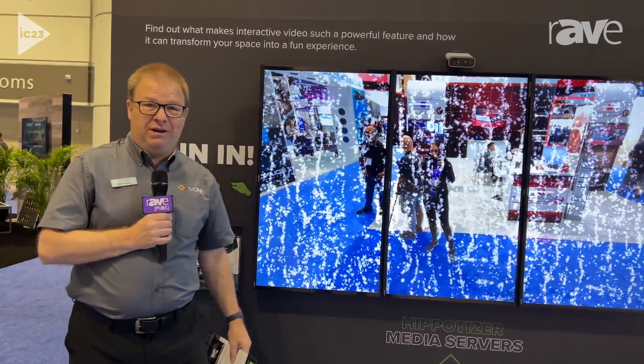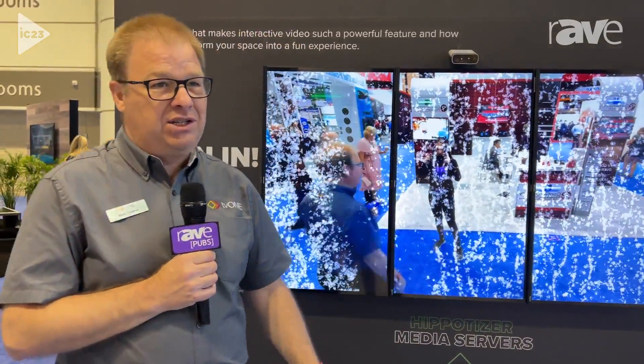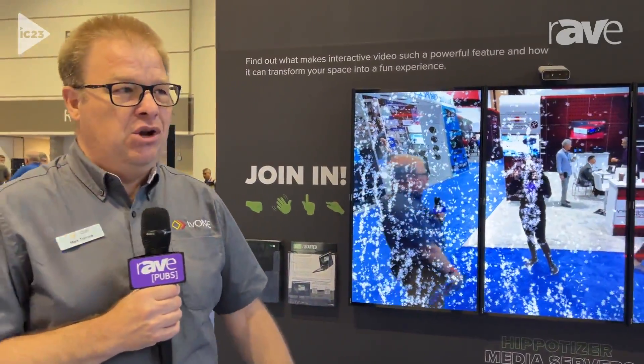Hi there, my name is Mark Trevena, I'm with TV1 and welcome to Invicom 2023. It's starting to get busy here actually — it's just after nine o'clock on day two, so while we've got this space we're going to show you something really cool.